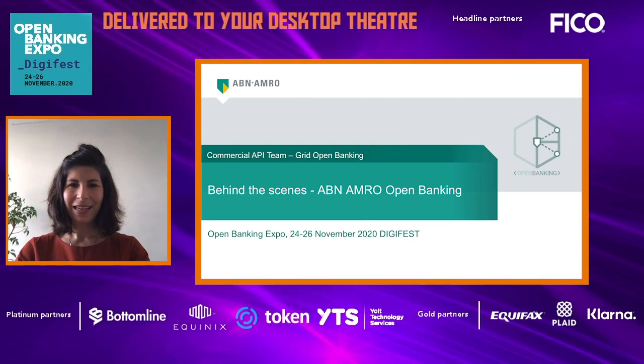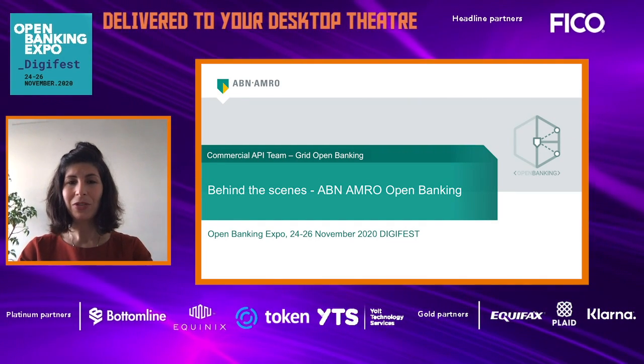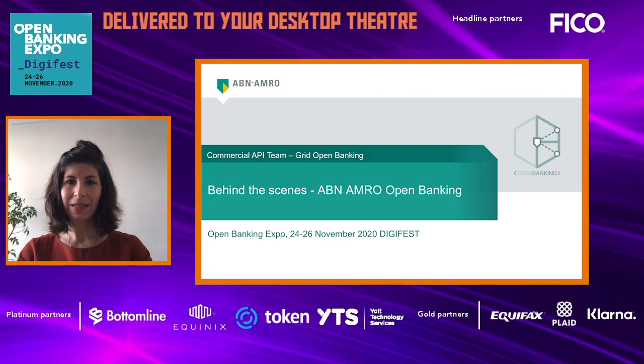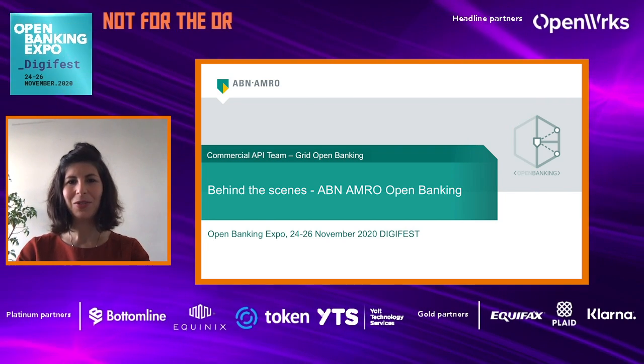Thanks for the introduction Kelly. Hi everyone. My name is Pelin Dumans. I am the product owner of the commercial API team within ABN AMRO Bank. Today, I will be bringing you to our open banking journey. I hope you enjoy it.